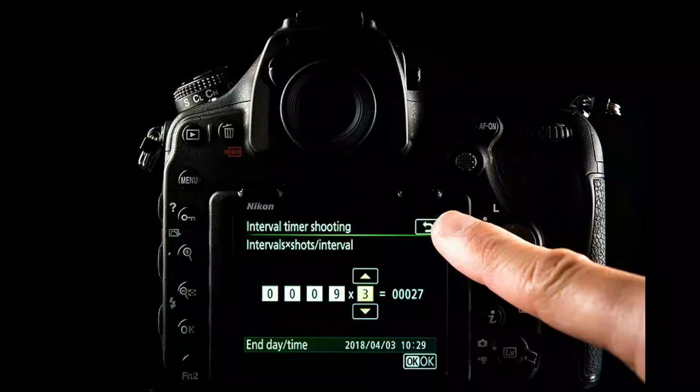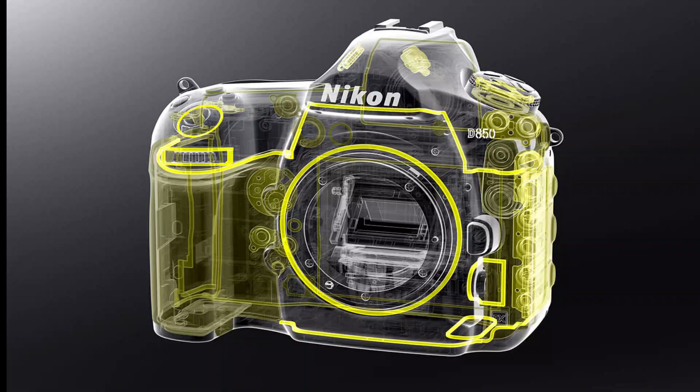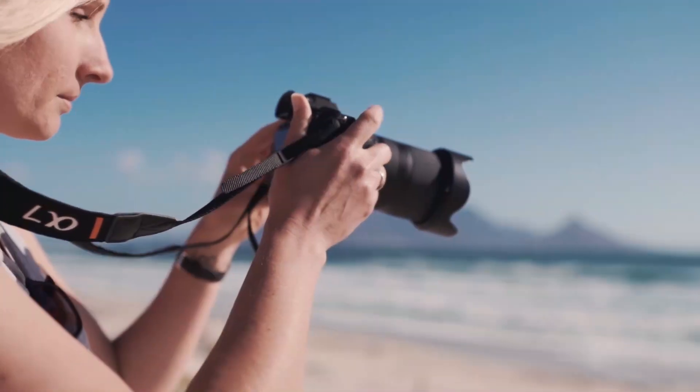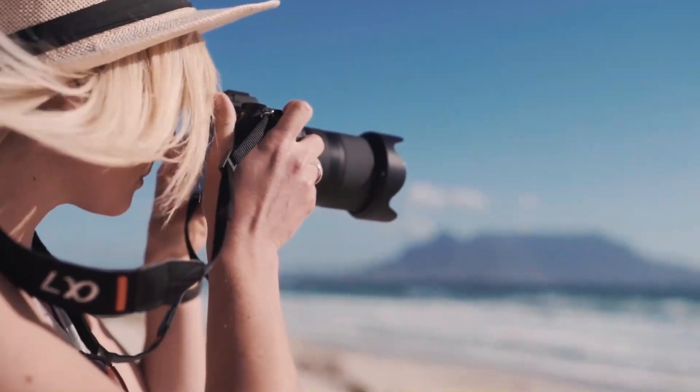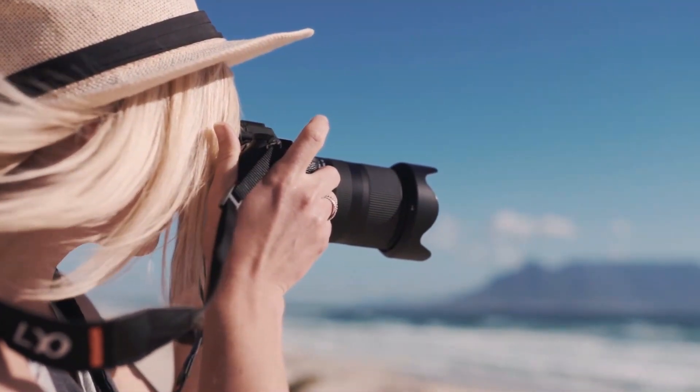The camera's autofocus system includes 153 focus points, including 99 cross-type sensors, which provide fast and accurate autofocus tracking. The camera can shoot at up to 7 frames per second in continuous shooting mode, or up to 9 frames per second with the optional battery grip, making it well-suited for capturing fast-moving action.